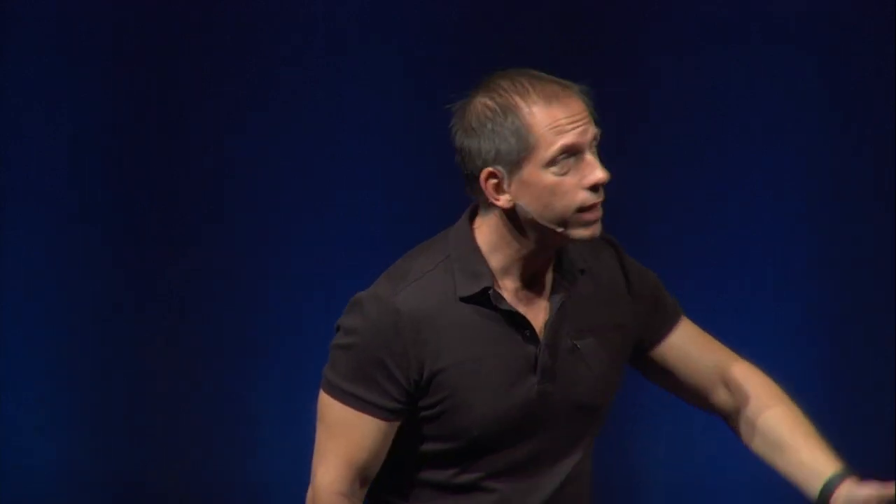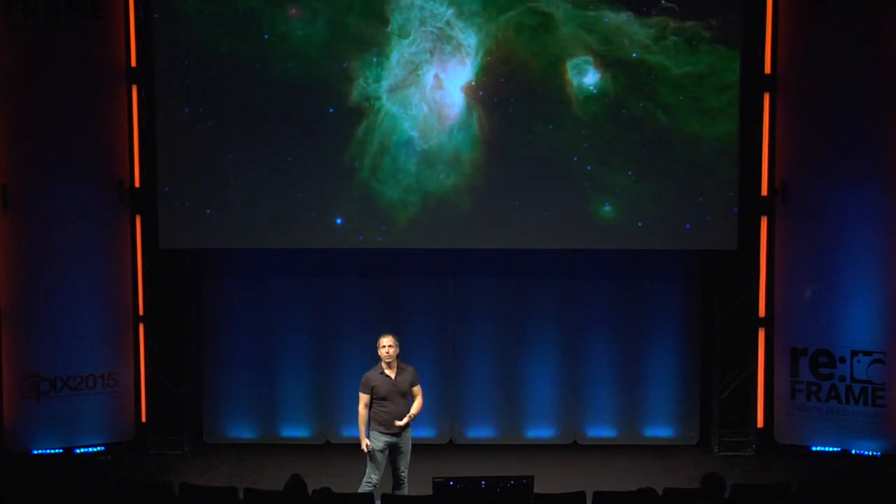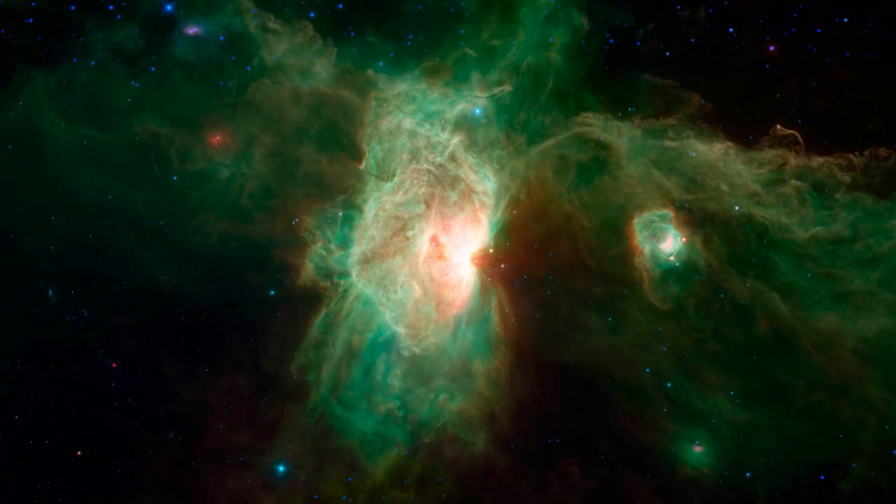This leads me to a point: if I were to show you an accurate view of what the Flame Nebula looks like in infrared light, you wouldn't be very impressed, because your eye doesn't see infrared light. You'd much rather see something like this — the Flame Nebula rendered in a visible way, showing you the dust clouds and the regions of star formation very vividly.